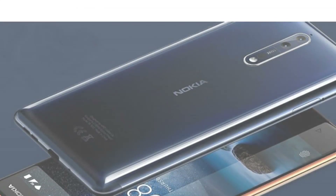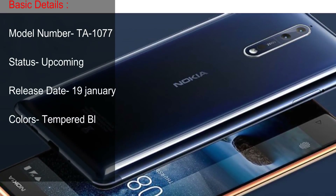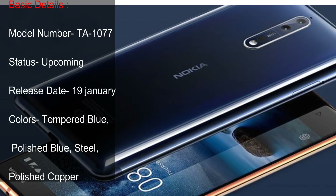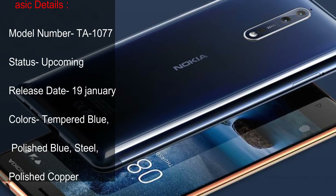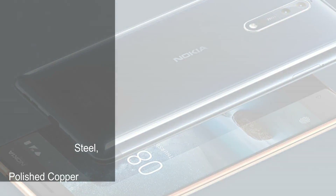Nokia, 2018. Basic Details. Model Number: Star 1077. Status: Upcoming. Release Date: 19 January. Colors: Tempered Blue, Polished Blue, Steel, Polished Copper.